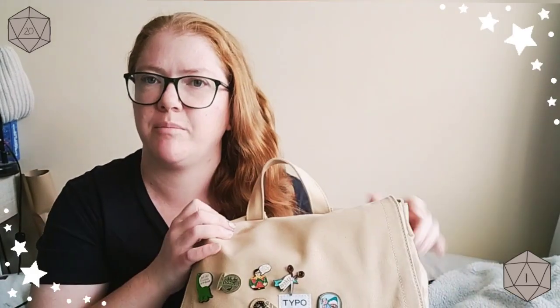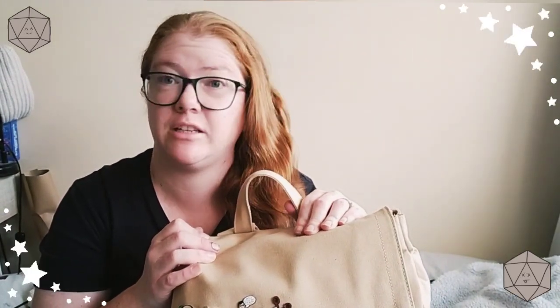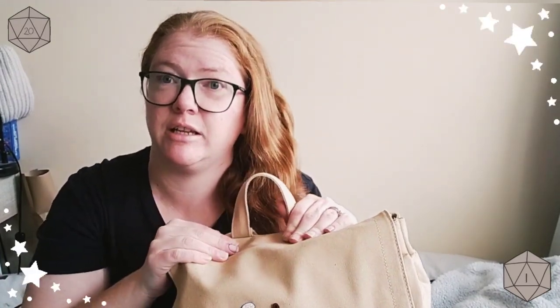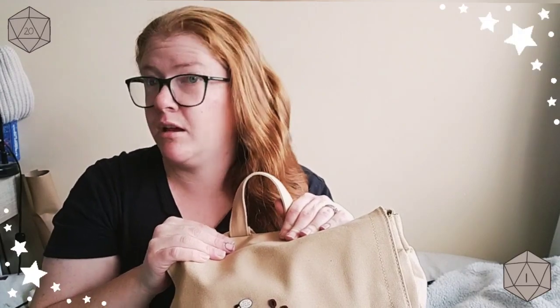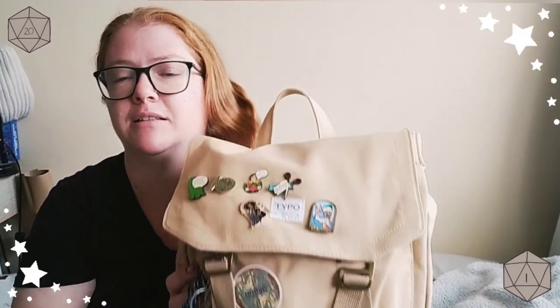It's from Typo. I got it for Mother's Day — and I definitely did not take it off the shelf and walk it all the way up to the cash register to make sure I didn't end up with wooden spoons and socks again. Definitely didn't do that. But my kids gave me this for Mother's Day and I'm going to show you everything I take with me to D&D.